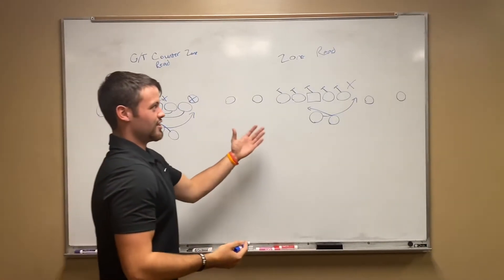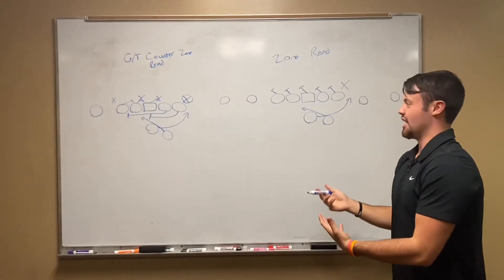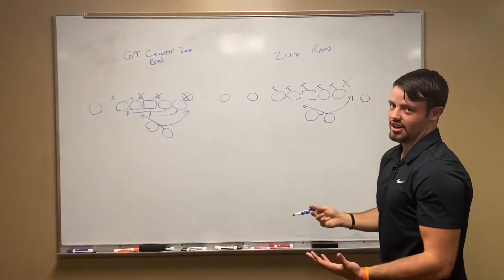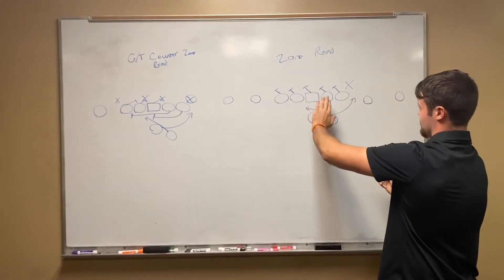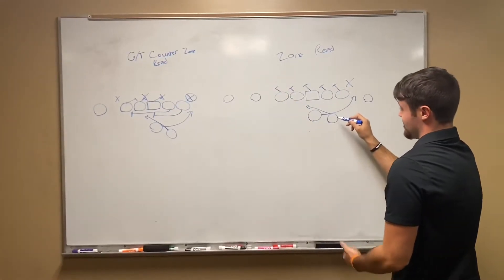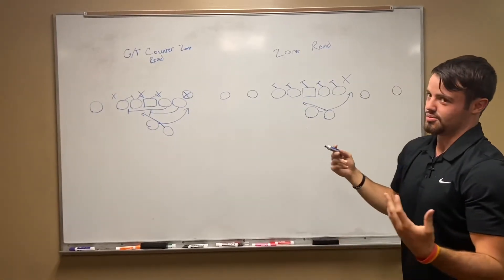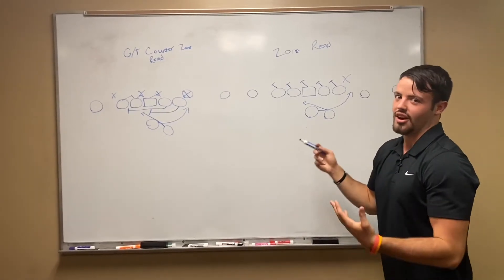Moving on to the other zone read, which is just your basic option-type look where it's going to be zone blocking down to whatever side the back's going. In this case, when you see it on tape against Troy, they go to the left — so all guards, tackles, and the center down-block to the left side of the field — and then it ends up being a fake handoff to JV McDonald, and then O'Hara ends up pulling it, having a one-on-one with the defensive end, and ends up scoring. So look for this a lot on Saturday: O'Hara keeping the ball on the zone read looks.